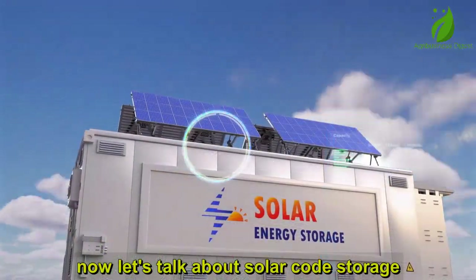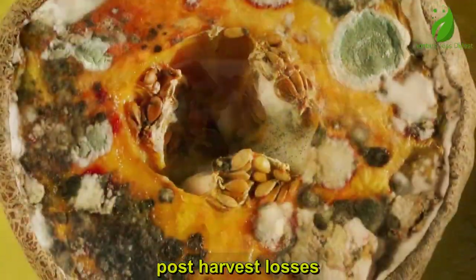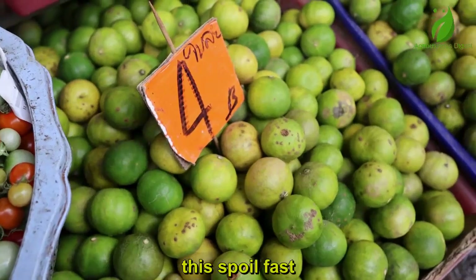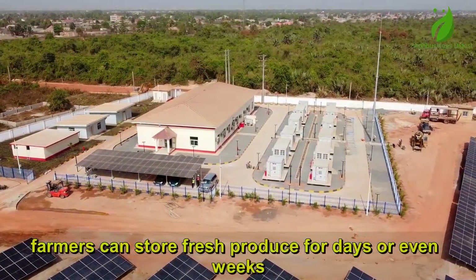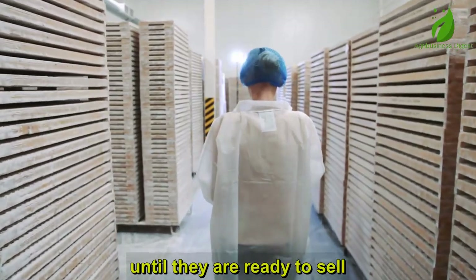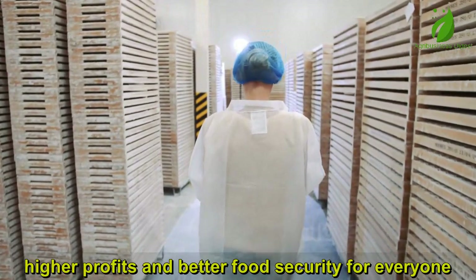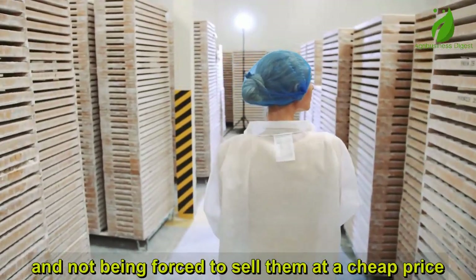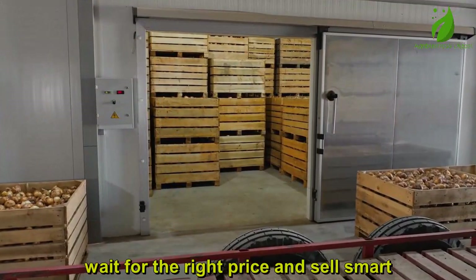Now let's talk about solar cold storage. One of the biggest problems for farmers is post-harvest losses — tomatoes, peppers, vegetables, fish, they spoil fast. But with solar cold rooms, farmers can store fresh produce for days or even weeks, keeping them in perfect condition until they are ready to sell. This means less waste, higher profits, and better food security for everyone. Imagine harvesting your tomatoes and not being forced to sell at a cheap price because of spoilage — you can store, wait for the right price, and sell smart.